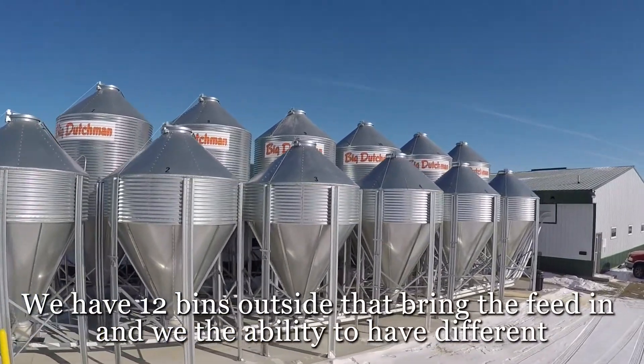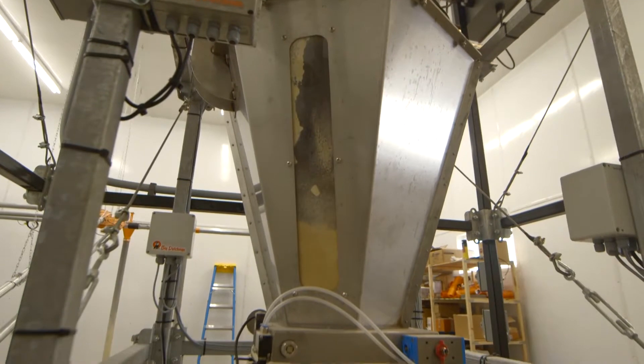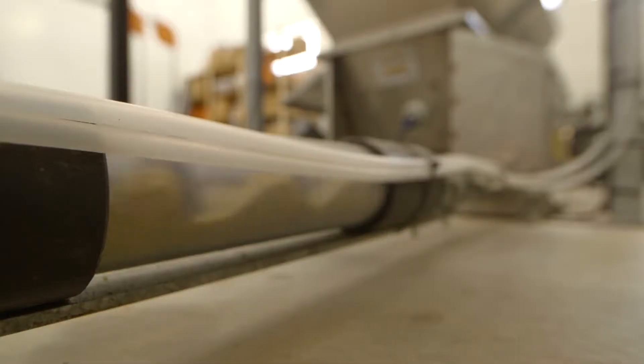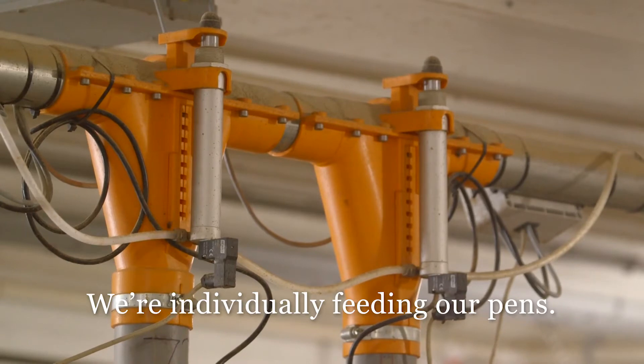That brings the feed in, and we have the ability to have different mixtures or different types of feed — corn, soybean meal. And then it brings it into the mixer. So the chain drive takes that feed out to each individual feed valve. We're individually feeding our pens.